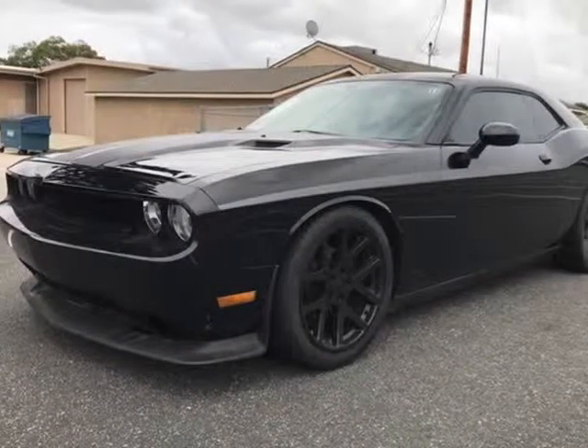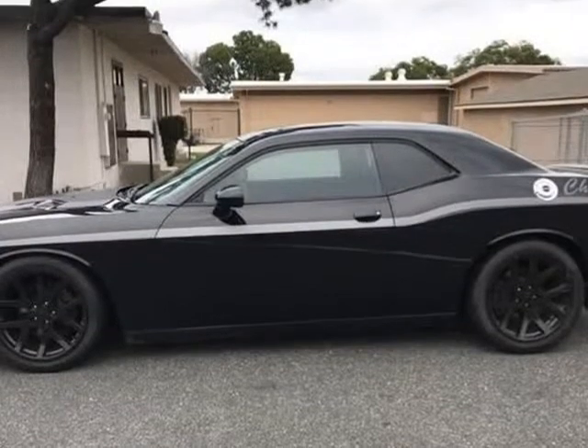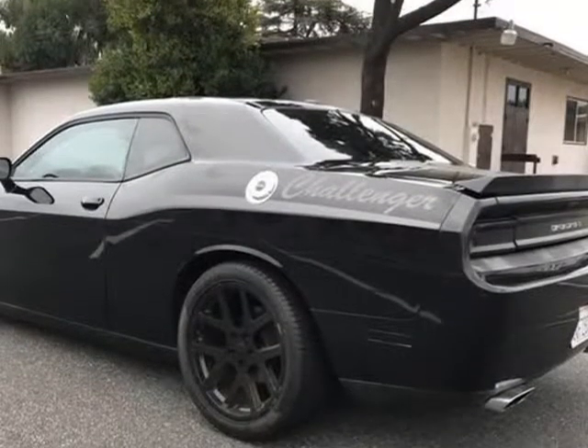This 2012 Dodge Challenger is brought to you by Cashier Finance Auto. Terrific handling, super clean. Click on the free car facts for this vehicle's full condition and history report.